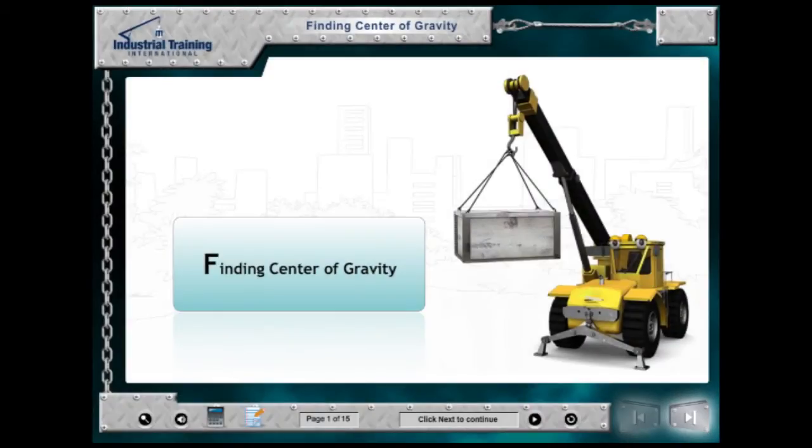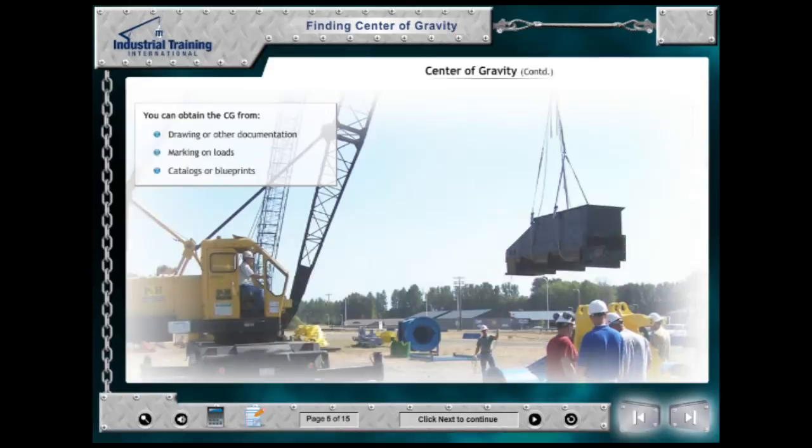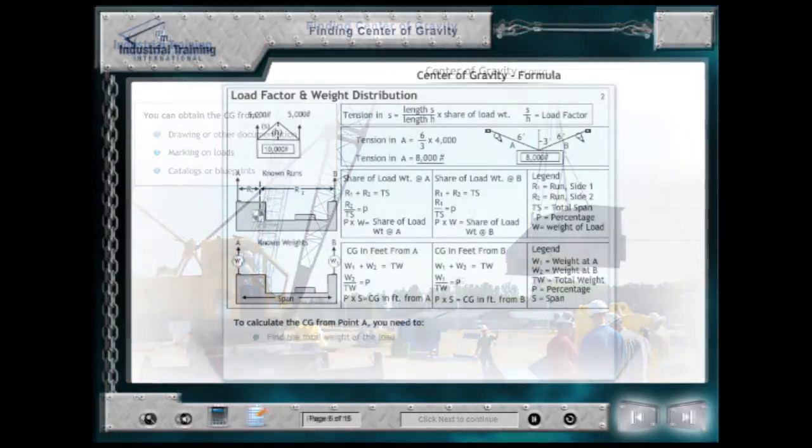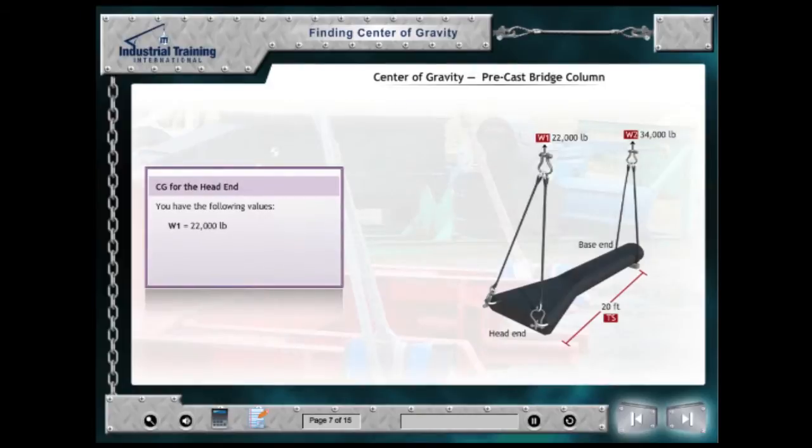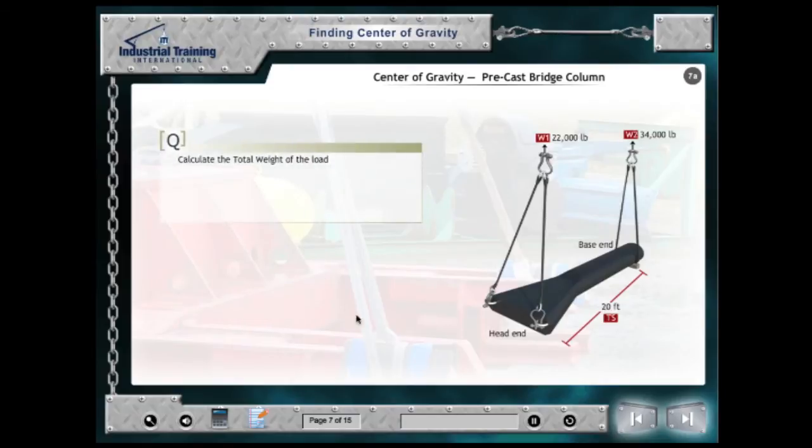Finding the Center of Gravity is a module dedicated to clarifying what the CG is and how to determine it. Students are instructed how to calculate the center of gravity through theory and formulas, then taken through problem-solving methods to ensure that they know how to calculate the CG of a load in the field.